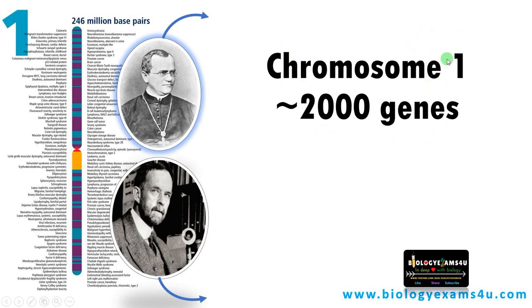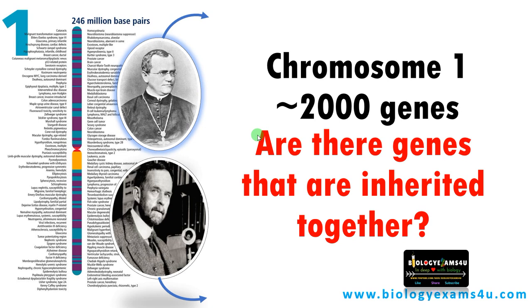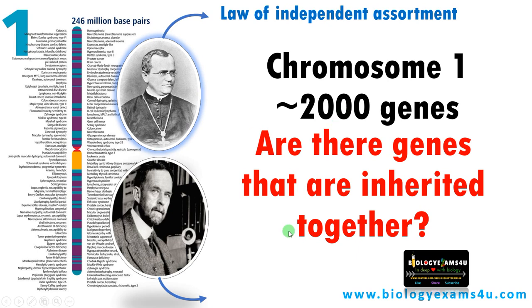Chromosome one of the human genome is made up of approximately 2000 genes — it is tightly packed with genes. The question posed by Mendel was: are there genes that are inherited together? From his experiments he proposed they are not inherited together, proposing the law of independent assortment. Later, Morgan found that some genes are inherited together and proposed genetic linkage.